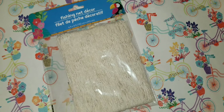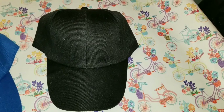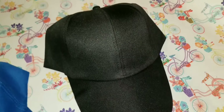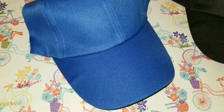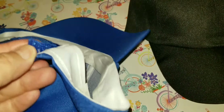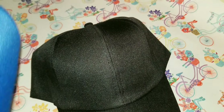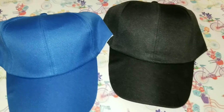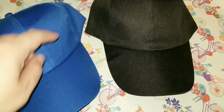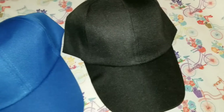Moving along to these hats — Dollar Tree has been carrying a lot of different hats in different materials, some with sayings, but these are plain and a little sturdier in the front. They have a back strap with velcro. I got them in black and blue; I believe they have red as well. I have some ideas for using the Cricut to put sayings on them — follow me on Instagram where I'll post those.